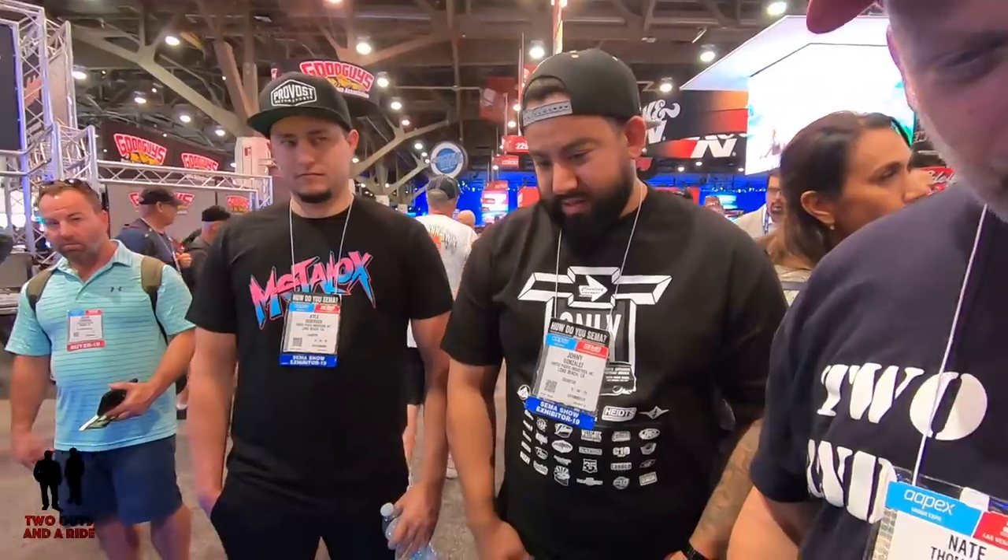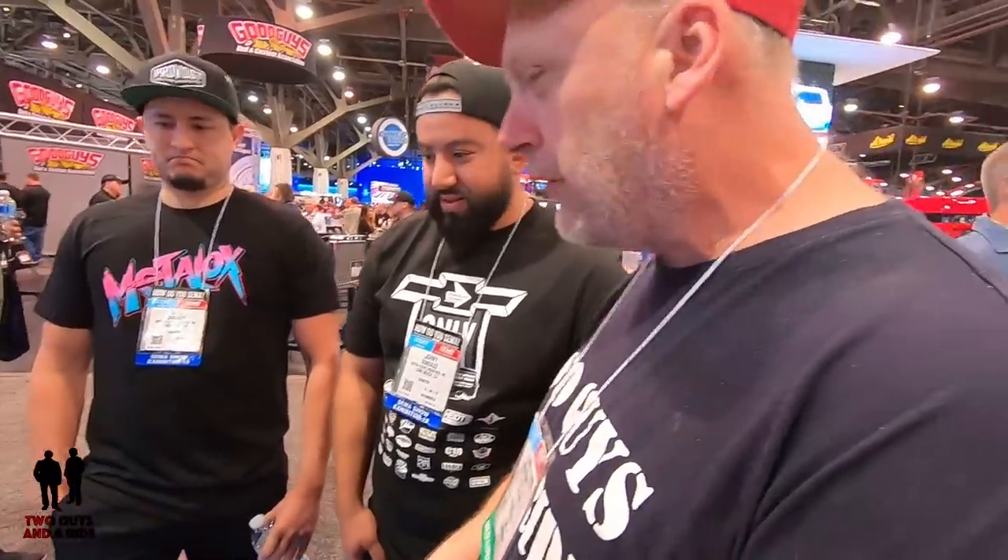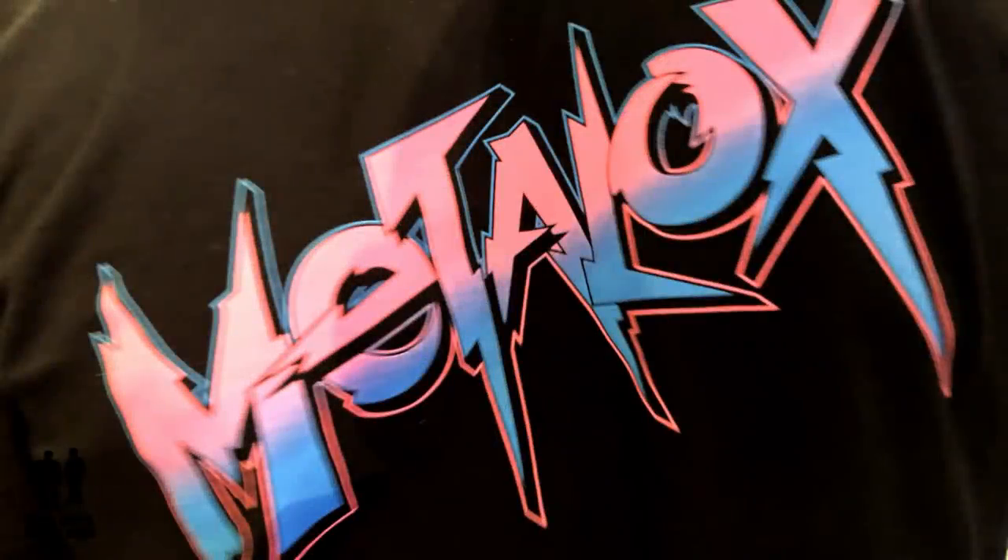What an absolutely beautiful truck — I just love everything about it: what you've done with it, the fact that it's a diesel, the fact that it's a pickup, and the C10 is kind of your truck of choice for refurbishing. To wrap it up, the company that Johnny and Kyle have that produced this pickup is called Metalox, so if you're looking for a customized truck, you know where to contact.